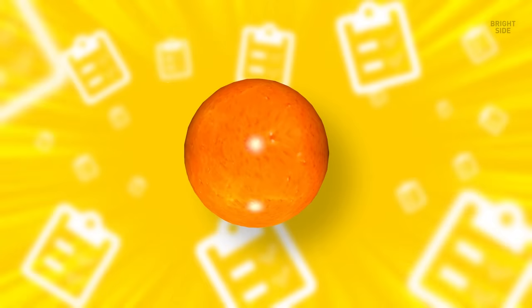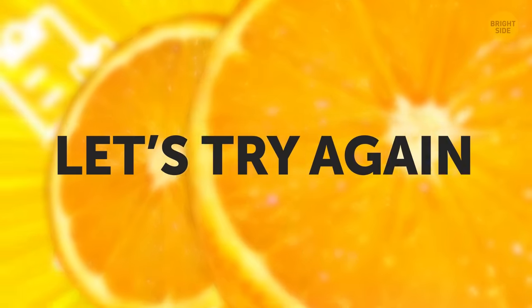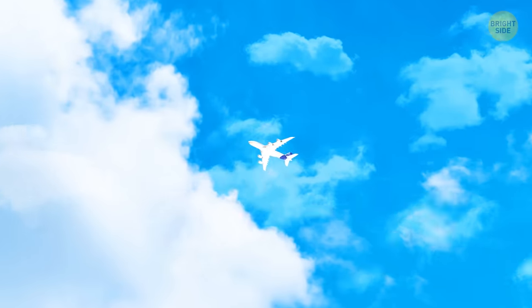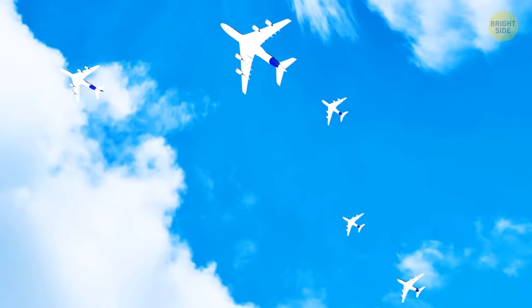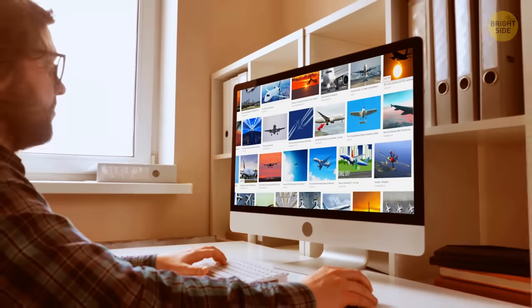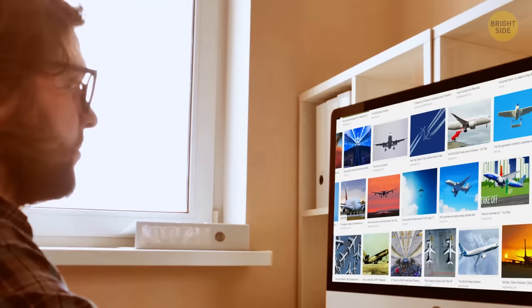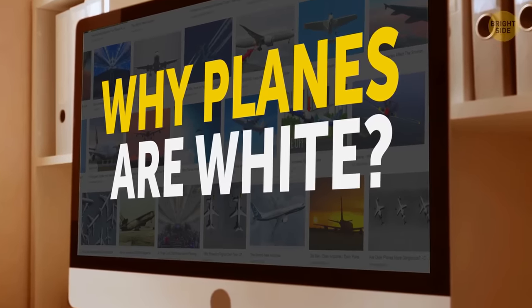Here's a quick test. Think of an orange. What color is it? Okay, that was too easy. Let's try again. Think of an airliner. Is the jet you imagined painted white? No surprises there, since most of them are. But I got to thinking, why is that? Well, I'm a curious soul with a healthy obsession of airplanes, so I couldn't just leave this question unanswered. And here's what I found.